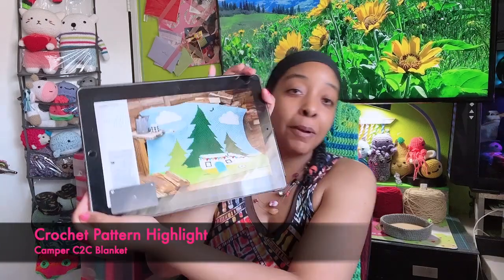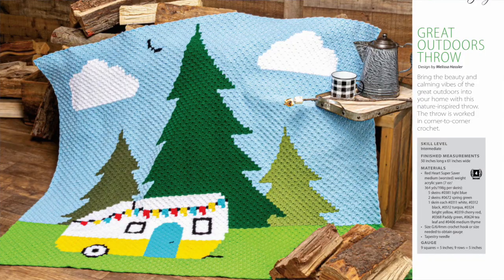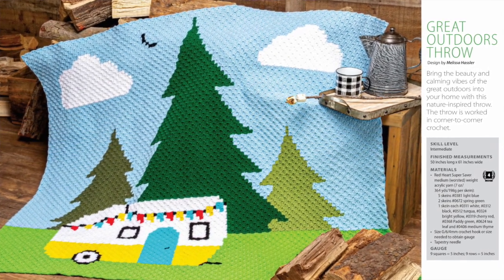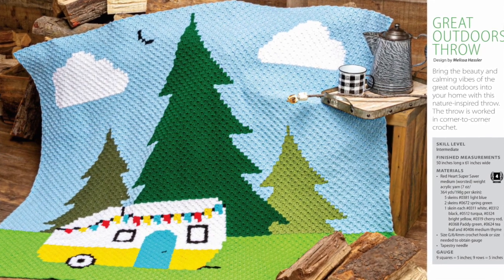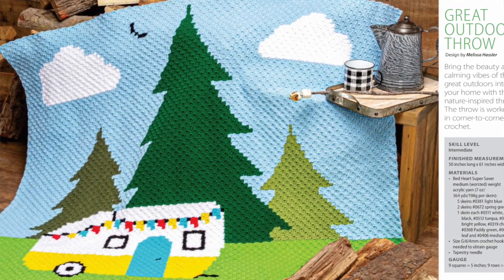Now what I'm super excited about — I'll pop up a picture — this is the pattern I want to make so badly. It is a corner-to-corner blanket; it has a camper van and a forest background. I want to make this so bad! This is from Crochet World magazine, Autumn 2023 edition — the newest one. I read all of my magazines on the app Magzter, so I'll put a link to it in case you want to check it out — I think it's a great deal.